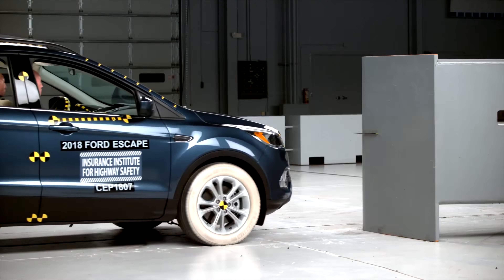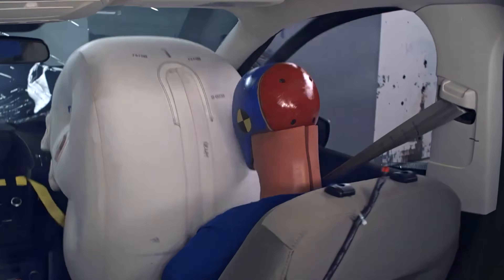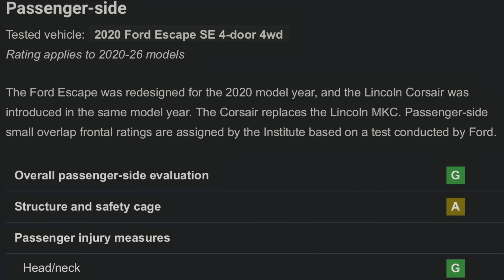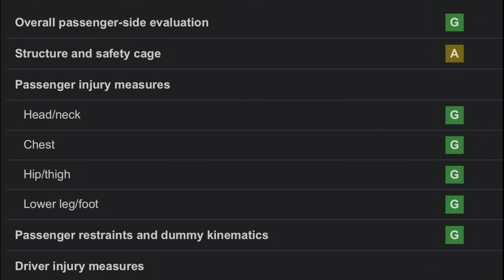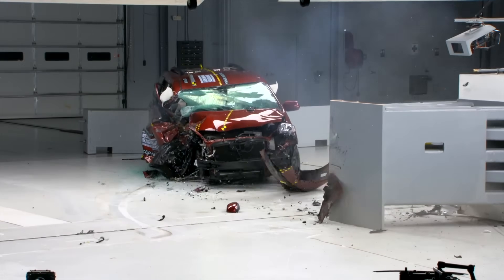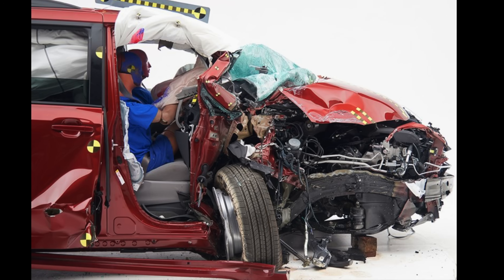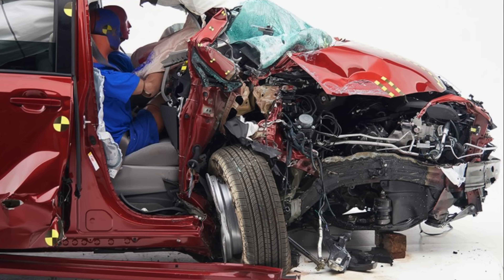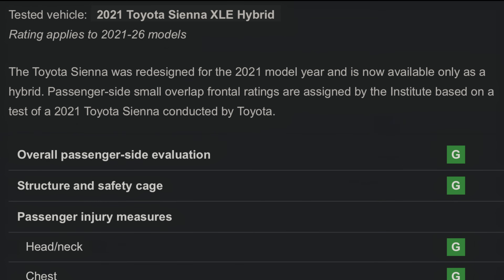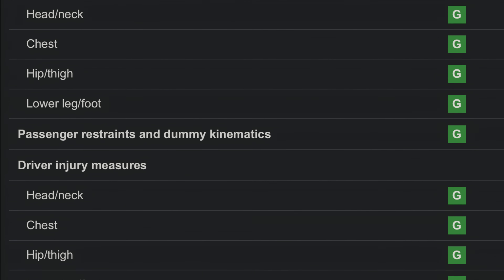The prior Ford Escape suffered heavy intrusion and allowed the passenger dummy's head to nearly roll off the airbag, while the curtain airbag failed to deploy. The current version isn't flawless, but it marks a substantial upgrade. The last Toyota Sienna endured catastrophic structural collapse, with peak intrusion of 51 centimeters, leading to moderate injury risk to the right hip and lower leg. The latest generation delivers a complete reversal, excelling across every aspect of the test.